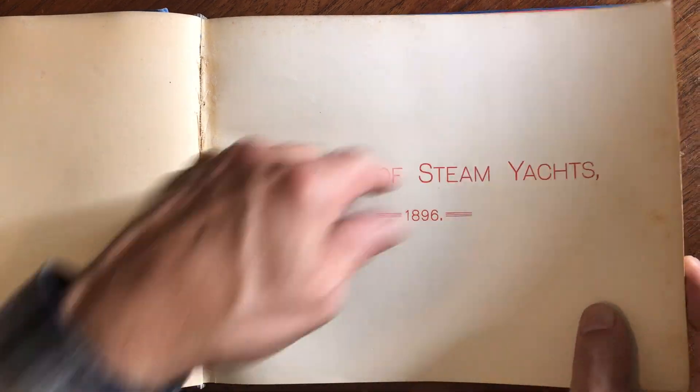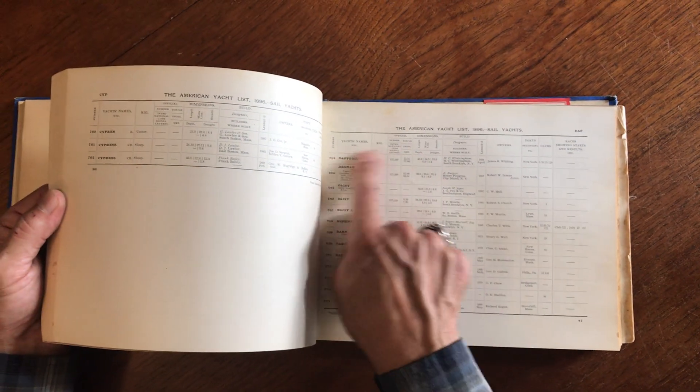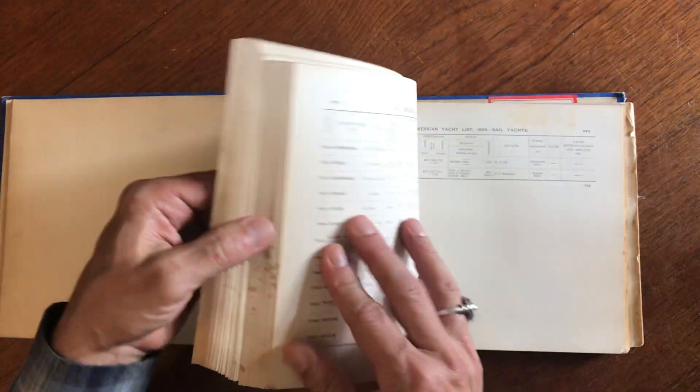The register of steam yachts gives you the name of each vessel, what type it is, the dimensions, the builder, the owner, the ports, and the races it has been in. So you get this long detailed list with all kinds of information.